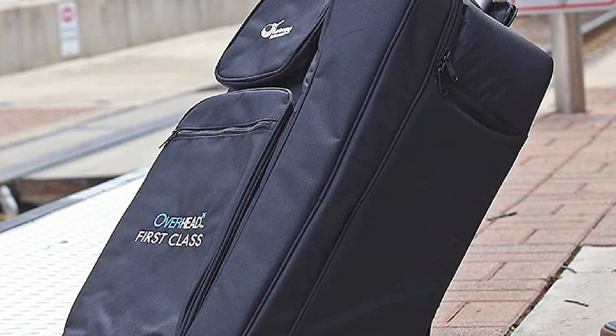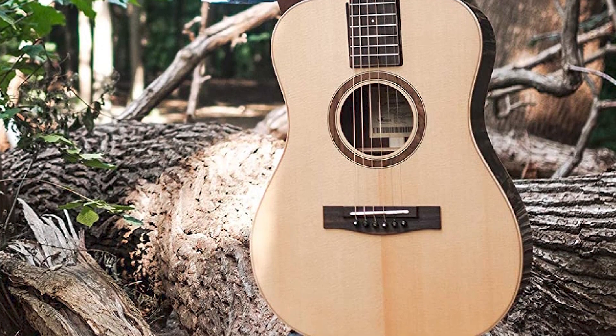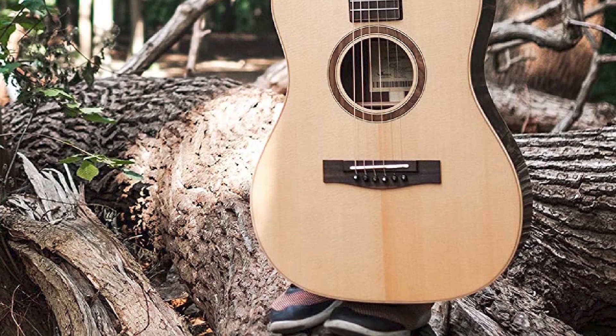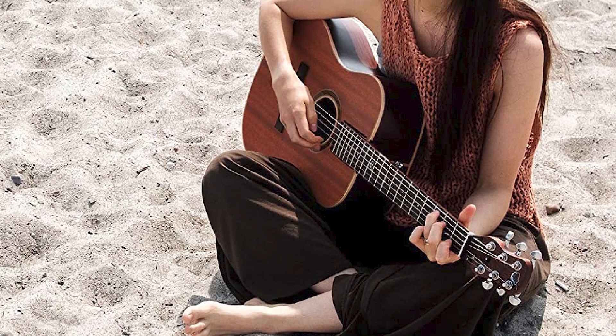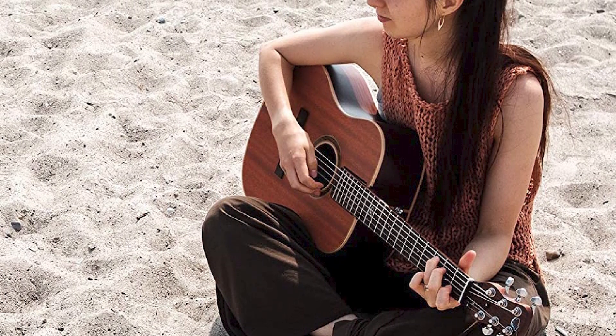This traditional parlor acoustic features a solid spruce top and solid sapele body for a vibrant acoustic tone. A solid sapele neck with carbon fiber reinforcement is beautifully playable and responsive. When you are ready to plug in, a proprietary under-bridge transducer pickup system delivers stellar amplified acoustic tone.